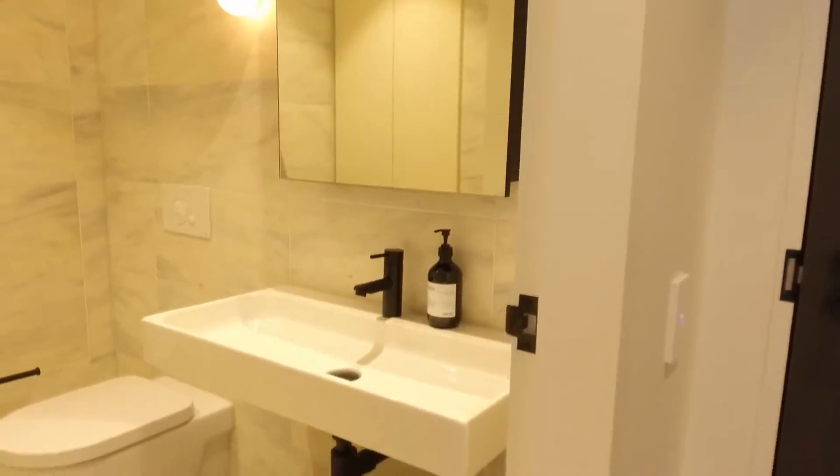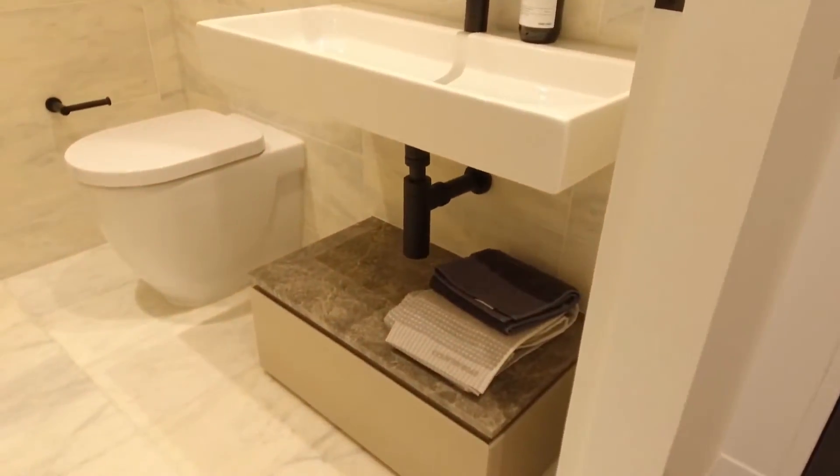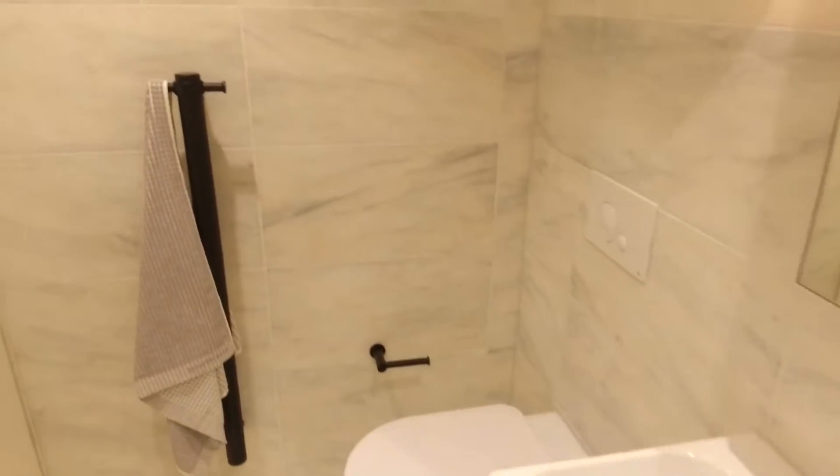Very similar to the ensuite — you've got a smart vanity, plenty of storage, fully tiled, absolutely everything that you could ask for in a central bathroom.